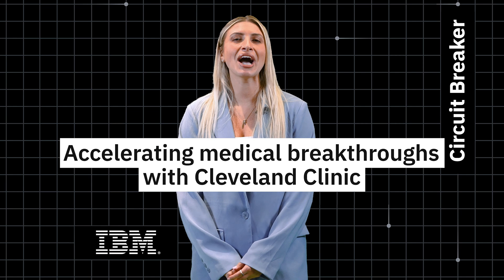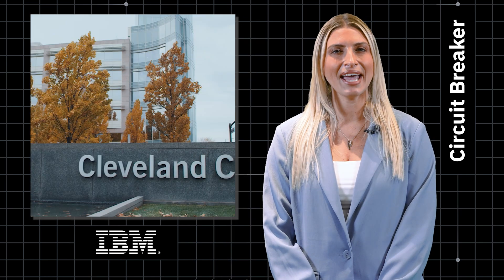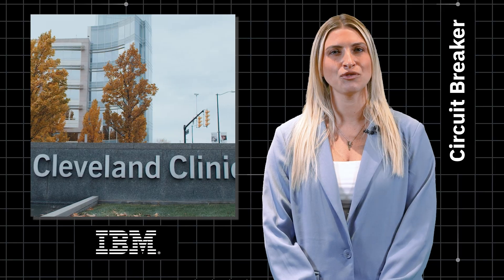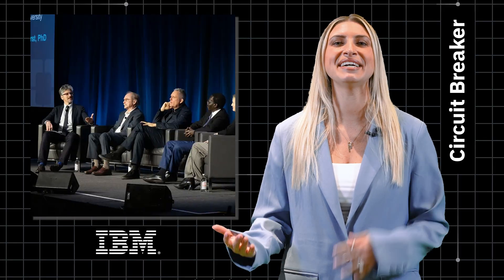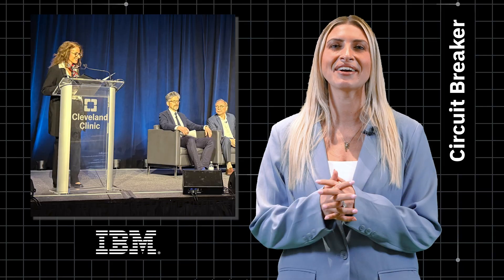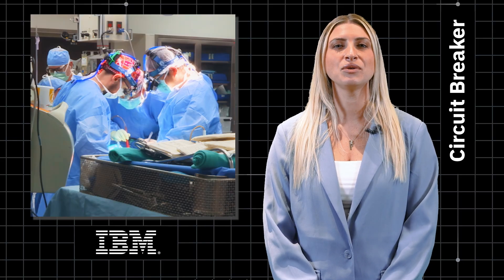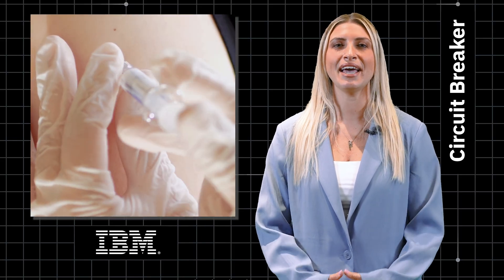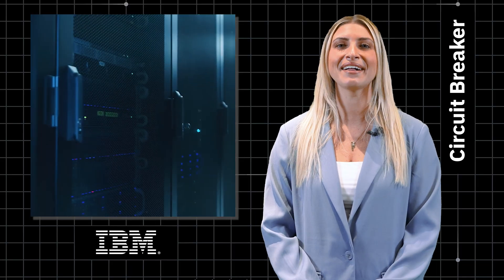And finally, exploring how the world makes medical breakthroughs faster. Cleveland Clinic's second annual Cleveland Discovery and Innovation Forum took place last week. Over 150 leaders from academia, industry, and government came together to explore advancements in scientific discovery. IBM has a long-standing partnership with Cleveland Clinic, working to advance the future of medicine and patient care using some of the world's most advanced quantum and classical computers.